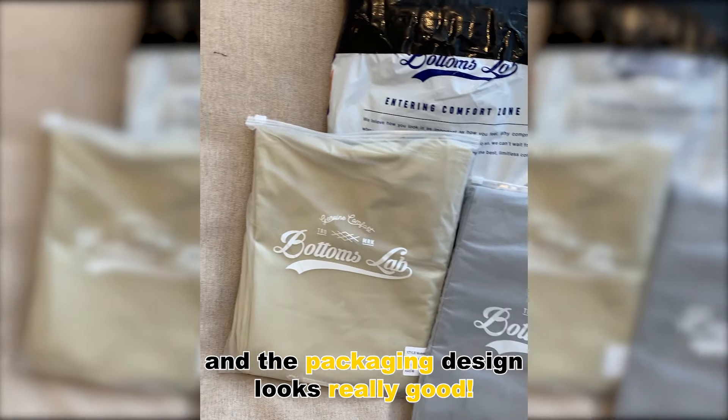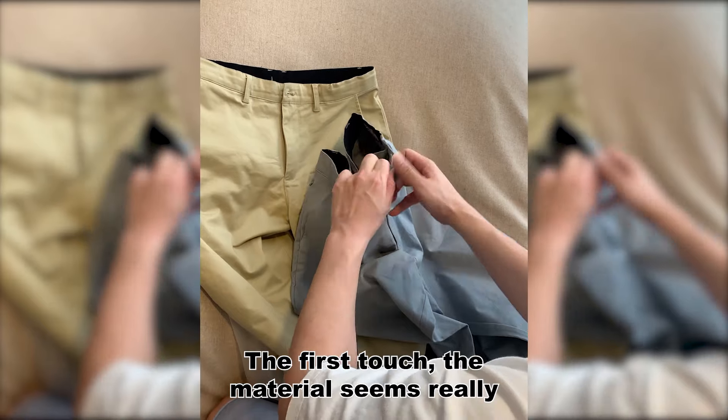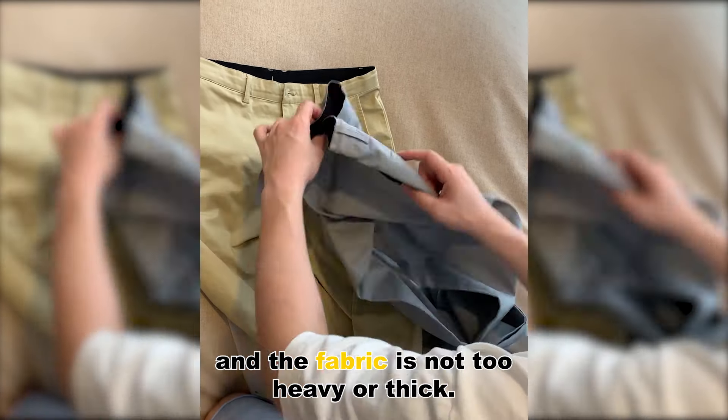The order came really quick, and the packaging design looks really good. Let's have a look at the Momentum Pants itself. The first touch — the material seems really stretchy, and the fabric is not too heavy or thick.